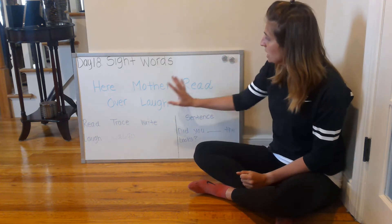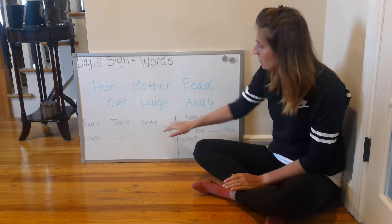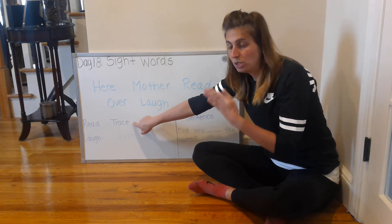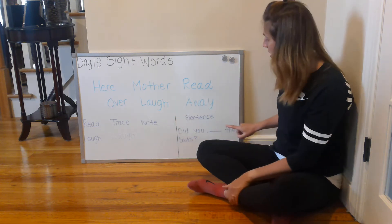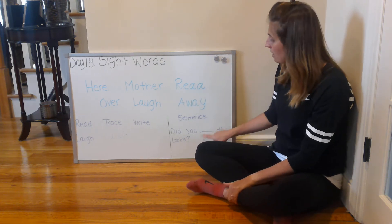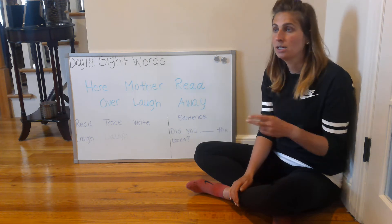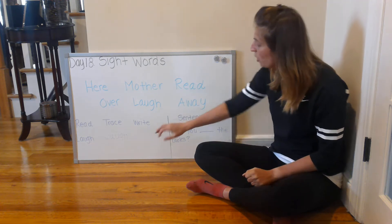So these six sight words — we're going to be completing two activities with them. Our first activity, which you should be used to the pattern by now, is we're going to read the sight word, trace the sight word by saying each letter as we trace it, and then write the sight word on our own saying each letter as we write it. The second part of our activity is we're going to be filling in the blank of a sentence with one of the sight words. When we complete a sentence we have to remember two things: does the sentence make sense, and does the sentence sound correct?